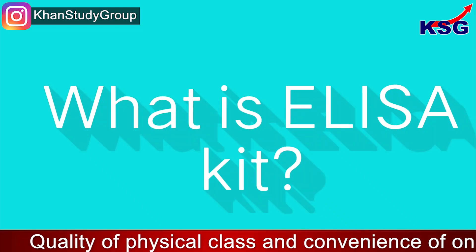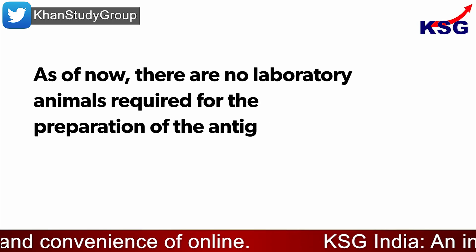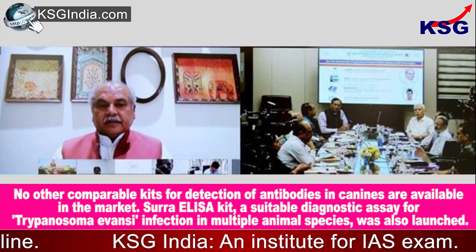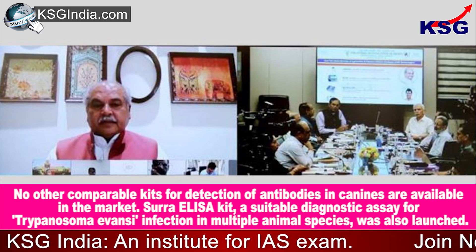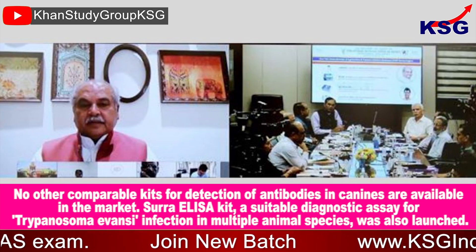What is the ELISA kit? As of now, there are no laboratory animals required for the preparation of the antigens. The kit is made in India and a patent has been filed for the same. No other comparable kits for detection of antibodies in canines are available in the market.